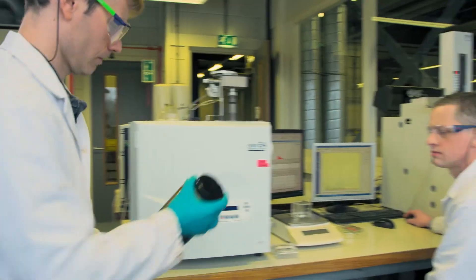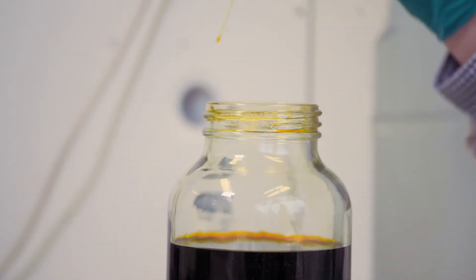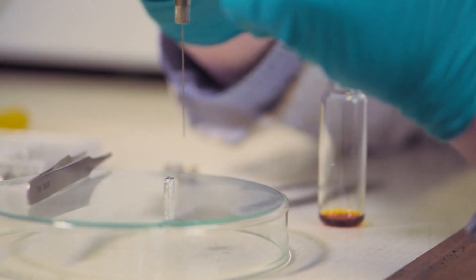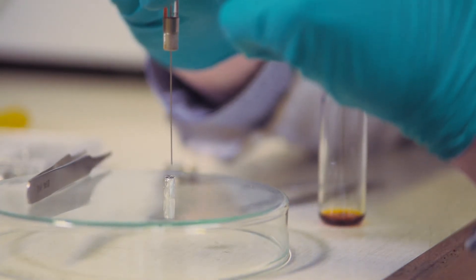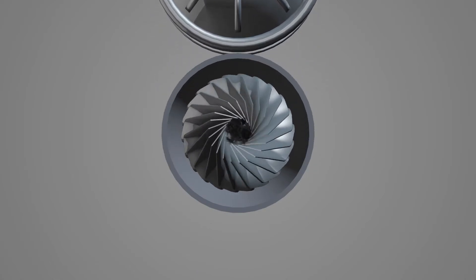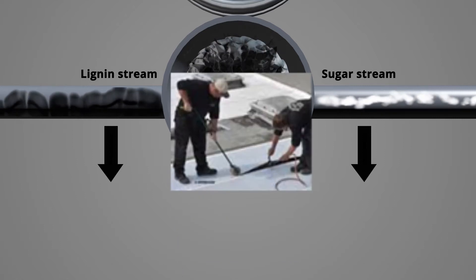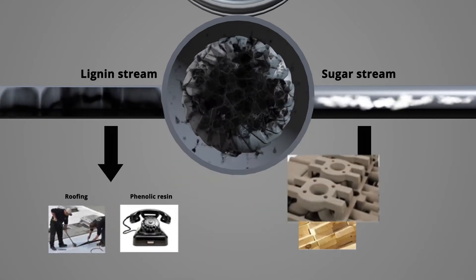Bio4 Products is now breaking new ground by separating the key chemical components present in the bio-oil using a process called fractionation. This way, the bio-oil is refined into sugar and lignin streams, which are the basis to create a variety of industrial products.